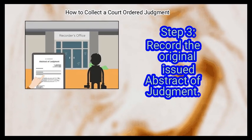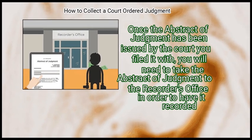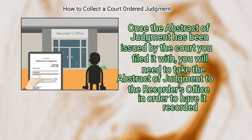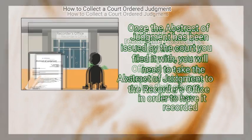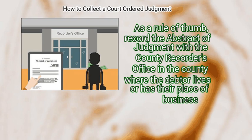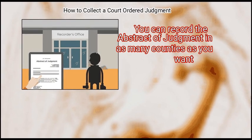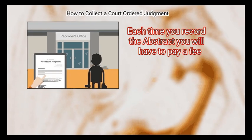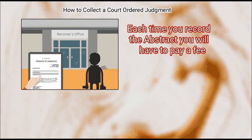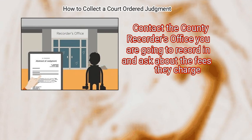Step 3: Record the original issued abstract of judgment. Once the abstract has been issued by the court, take it to the recorder's office to have it recorded. As a rule of thumb, record the abstract of judgment with the county recorder's office in the county where the debtor lives or has their place of business. You can record the abstract in as many counties as you want, though each recording will incur a fee.